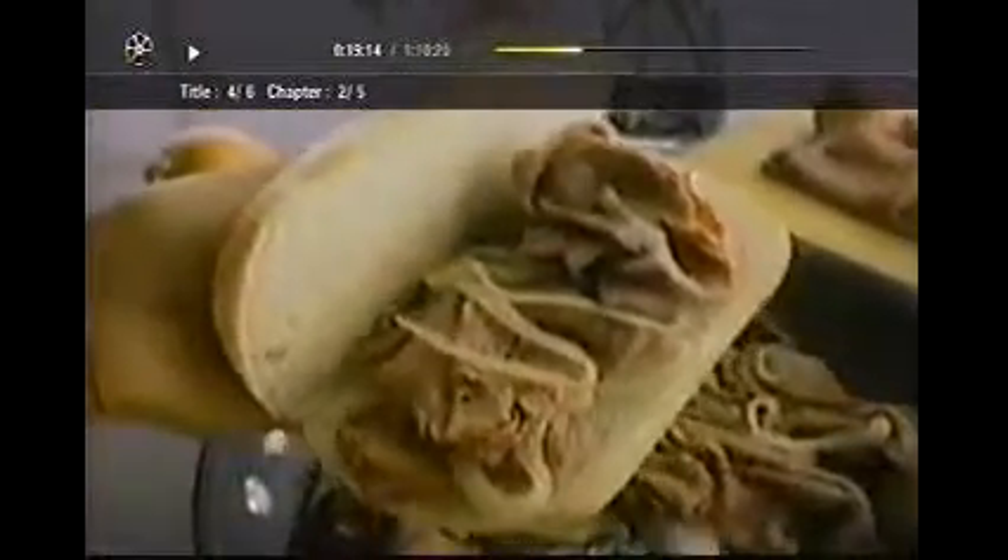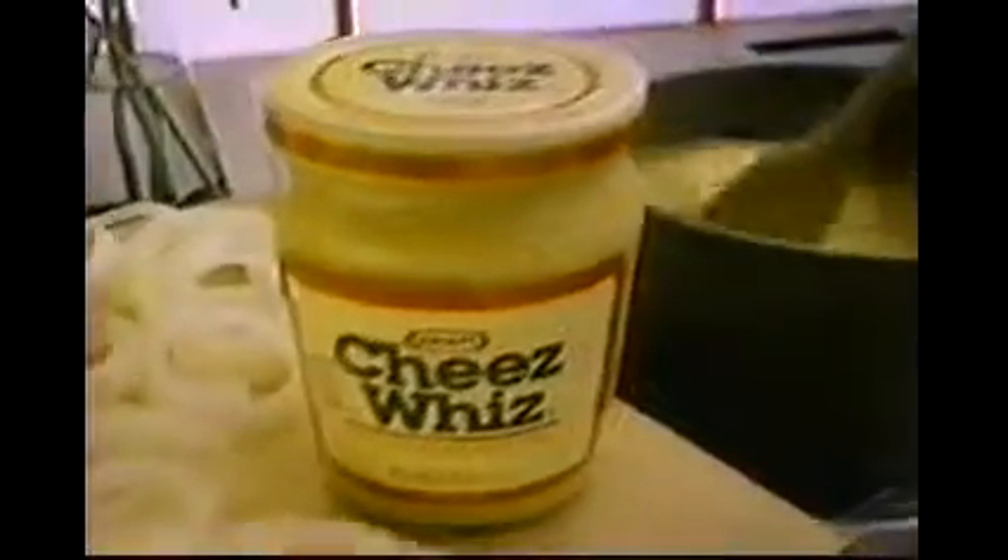Just fill French rolls with sautéed roast beef and onions. Then heat Cheese Whiz, pasteurized processed cheese spread, for a topping.